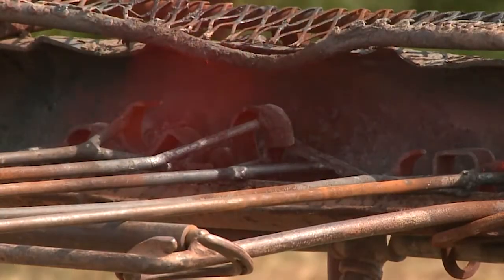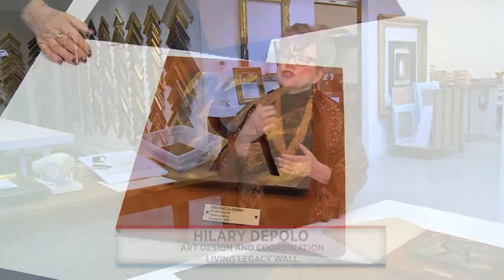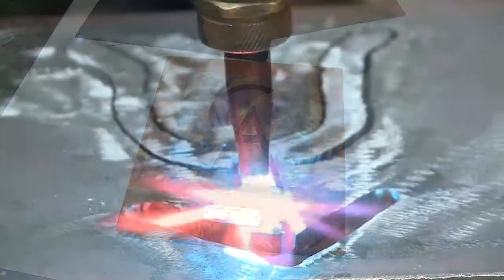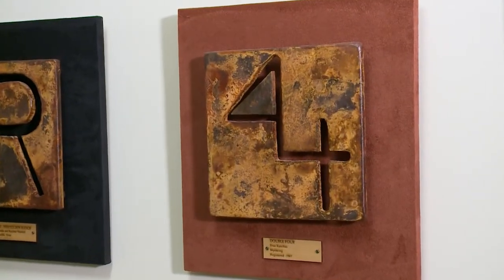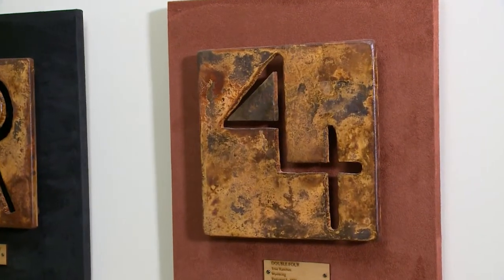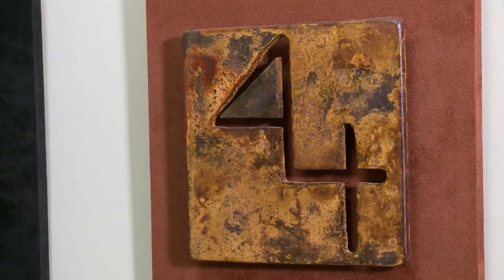Oftentimes when people want to display brands, they use the positive of the brand — what would be at the end of the branding iron. But I thought that won't work because it's too light; there's not enough graphic punch to it. So I came up with the idea of doing it with the negative — having the brand cut out of a piece of steel so it appears almost as it would appear on the cow itself, where you see the brand burned out of the whole area of the pelt.